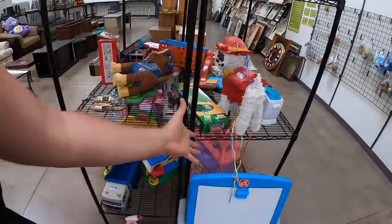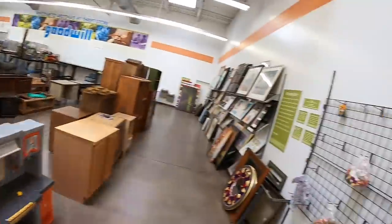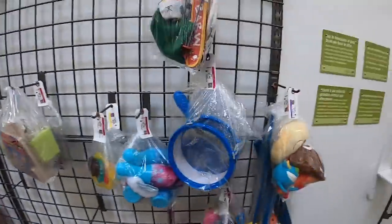Toys are pretty bare. I guess we better make sure there's nothing we have to have. Look at all this — nothing. They must have got wiped out yesterday. As of filming this, yesterday was Saturday, so they probably got hit hard.